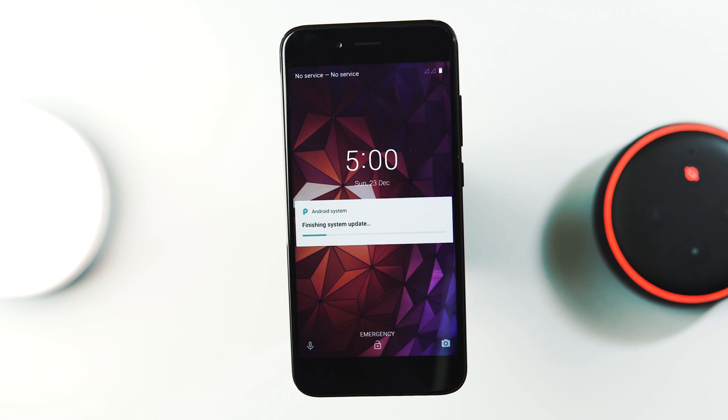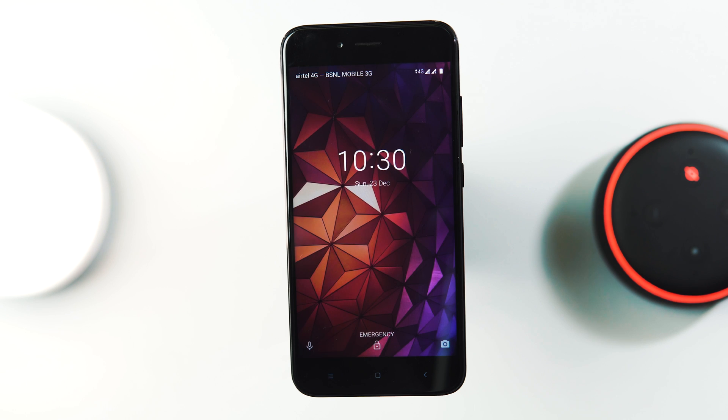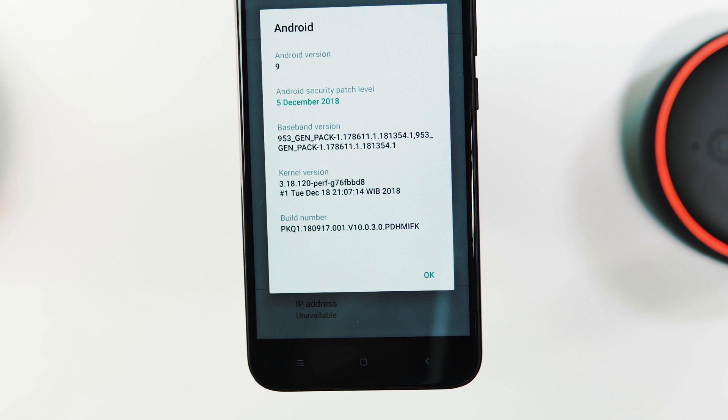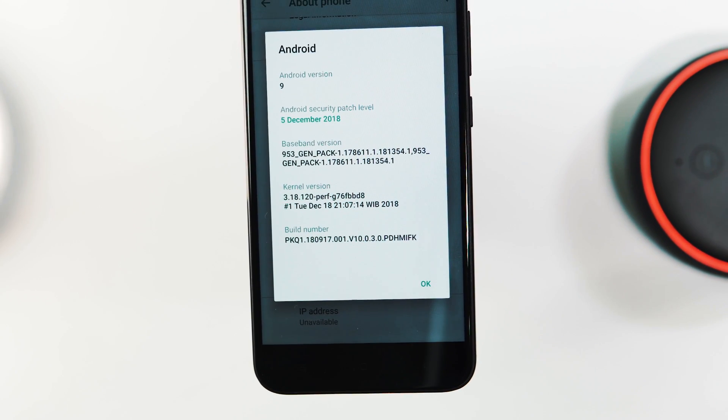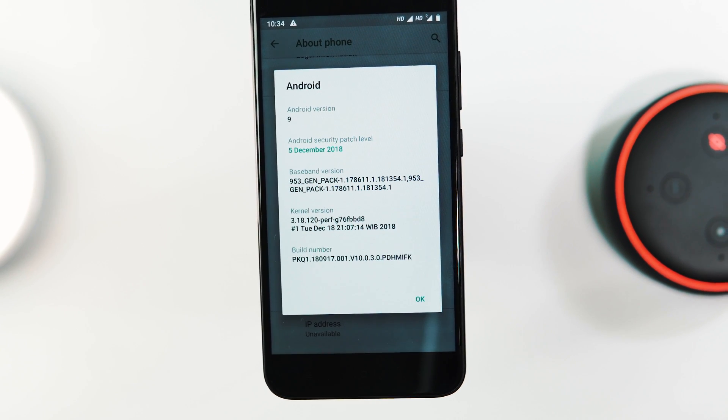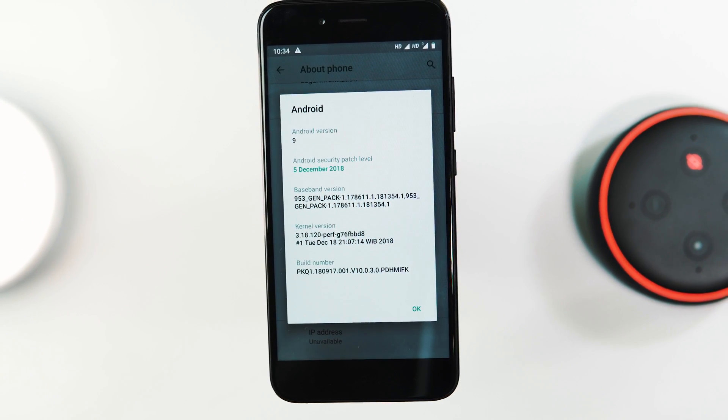We have booted back to the OS. This is the Android Pie lock screen — nothing much has changed. Let's go to Settings, System, About Phone. Android version is 9 Pie, security patch level is December 5, kernel version is 3.18, build version is 10.0.3.0 and the build date is December 18.